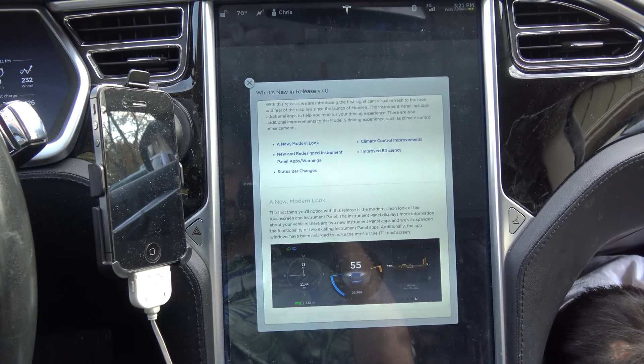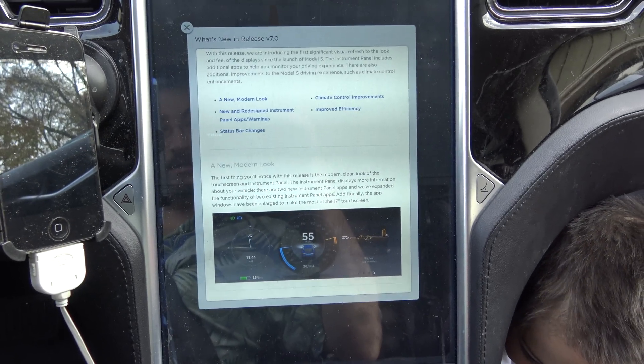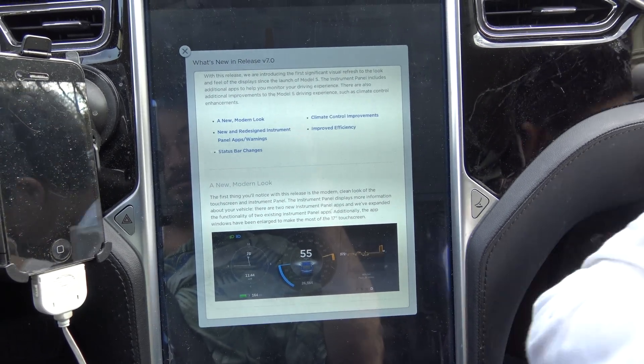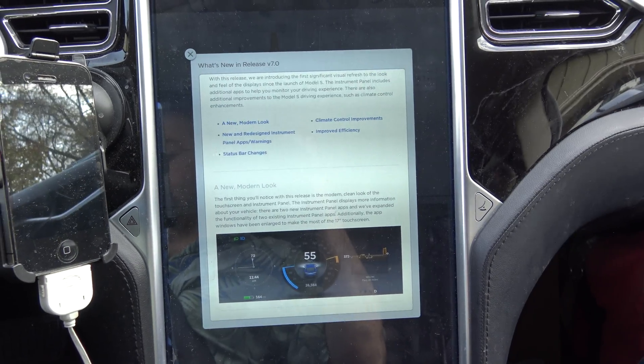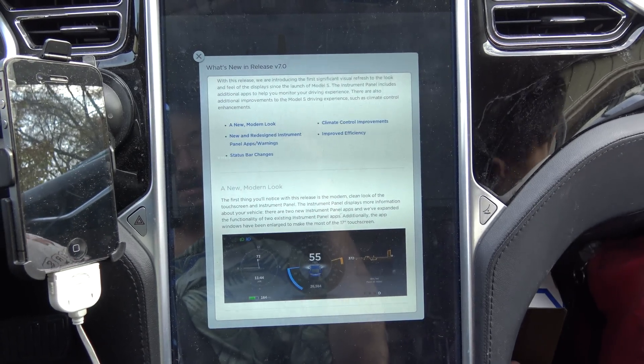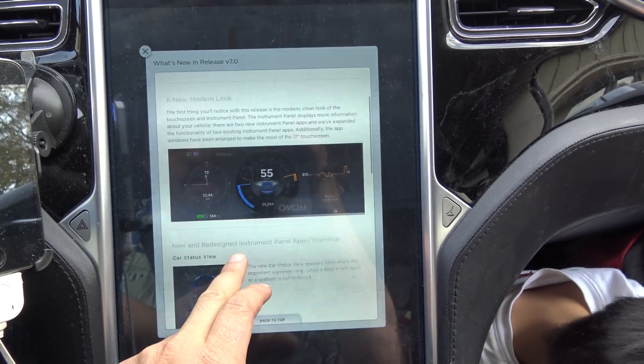What's new in Release 7.0? You can read the text on the screen; I'll just cover the highlights. New modern look. New and redesigned instrument panel app and warnings. Status bar changes. Climate control improvements and urban efficiency. They got a new modern look.